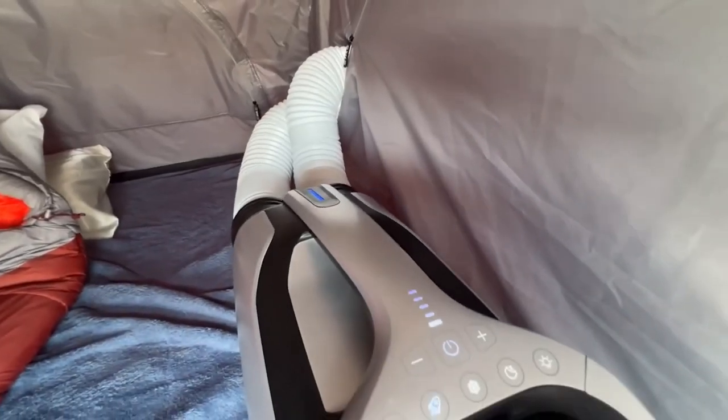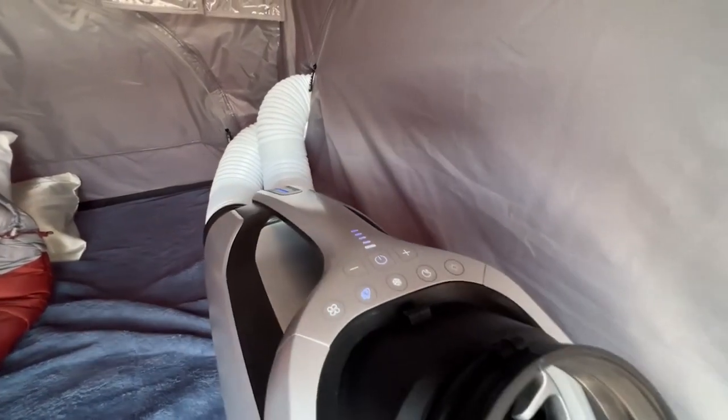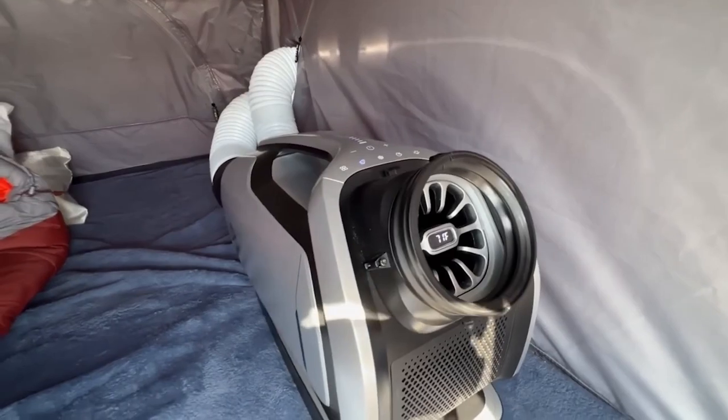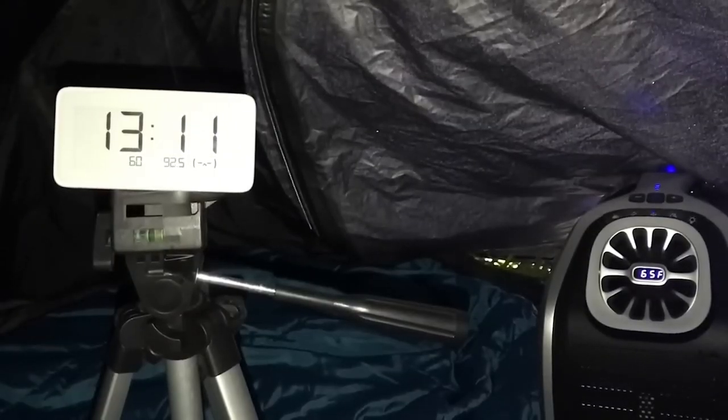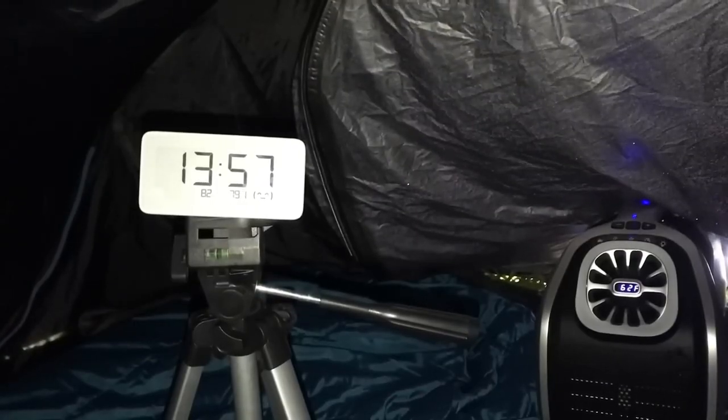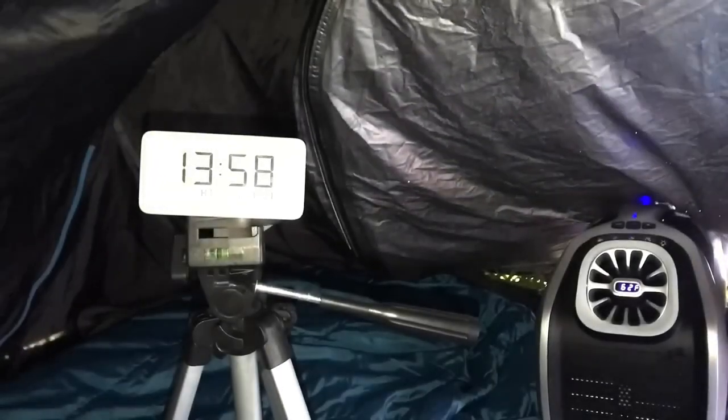For campers and RV owners, it's no problem to carry around as it comes with a handle, and for convenient control, there's a remote control. The air conditioner produces a noise level of 52 decibels — somewhere between the sound of rain and a calm conversation. To get a set with one battery, you'll need to spend $1,500.